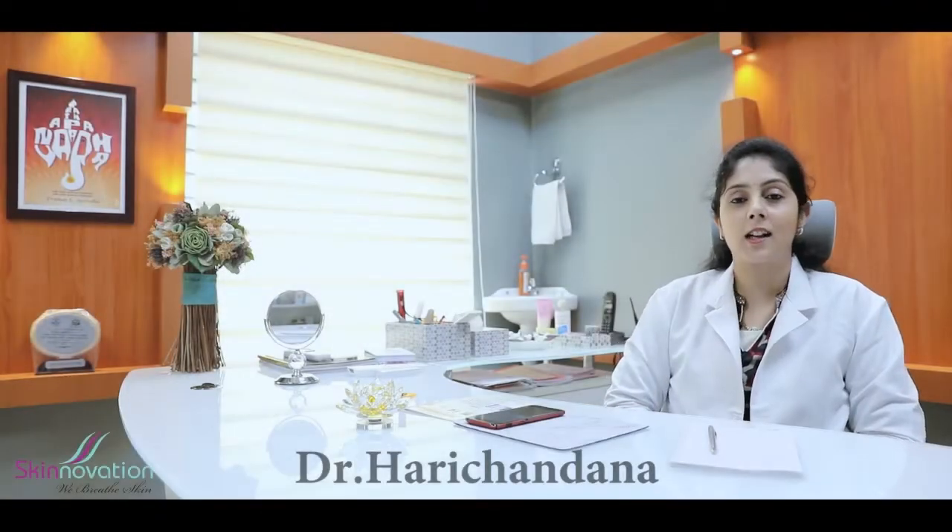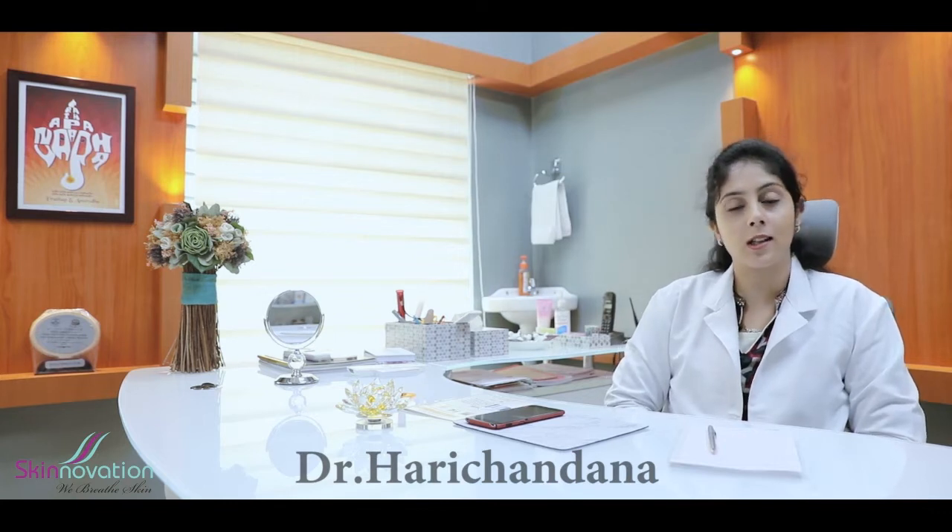Hi, I am Dr. Ji Hari Chandana, a consultant dermatologist and cosmetologist here at Chandana Skin Clinic in Guntur. I have been associated with SkinOvation Private Limited for some time now.